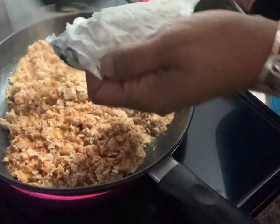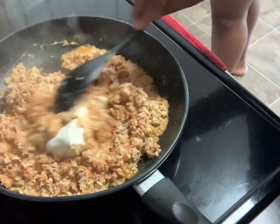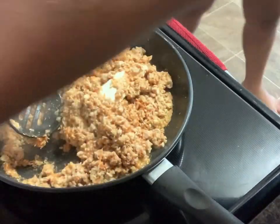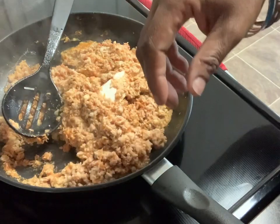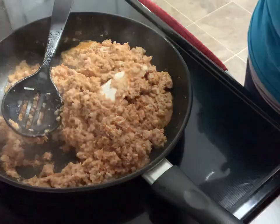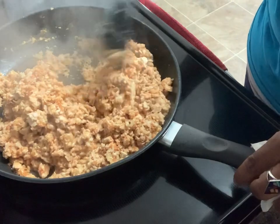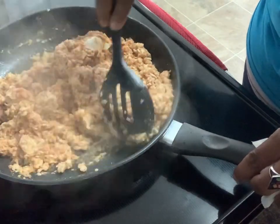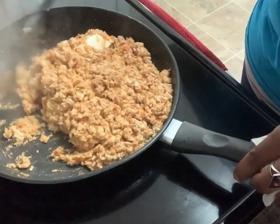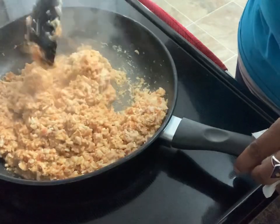We're adding in some cream cheese — probably need more than that. I'm going to cut that off so it can melt, but we don't want to cook the chicken anymore because it's already cooked. Normally I'd make this with ground beef, but I'm using what I have. Maybe about another two ounces — I'm using up what I do have.